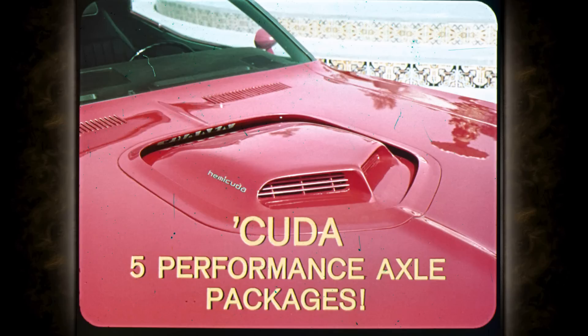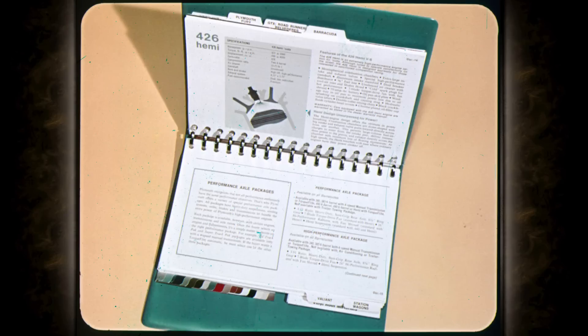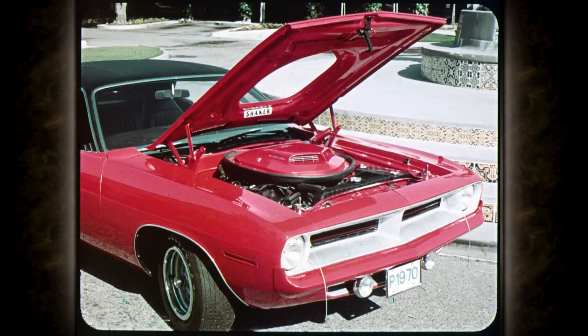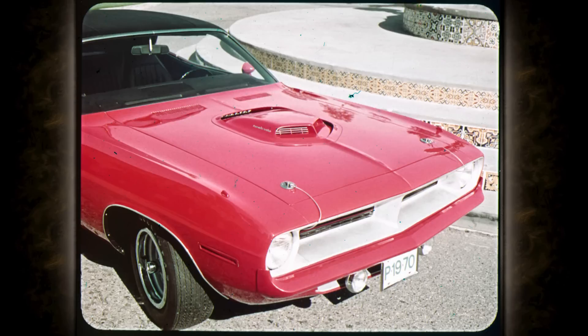In addition, five performance axle packages are offered, each described fully on pages 15 and 16 of the Plymouth data book. Review these pages with prospects so they get the Cuda they want. This power hood with simulated air scoops and functional hood locking pins is standard on Cuda except the Hemi Cuda. The all-new shaker hood for the Hemi Cuda is the last word in performance hoods — also optional with the 340 and 440 four-barrel. The air cleaner actually shakes in the hood opening at idle; the shaker hood fresh air induction system delivers maximum performance.